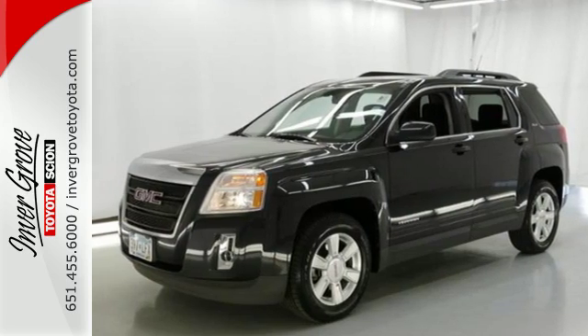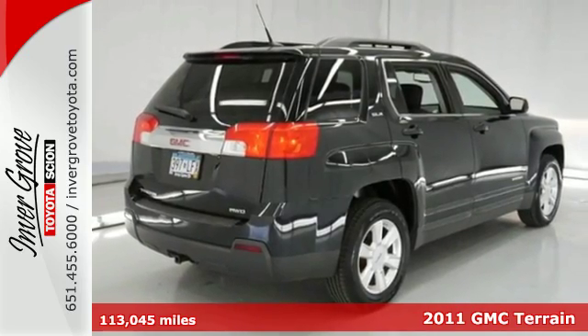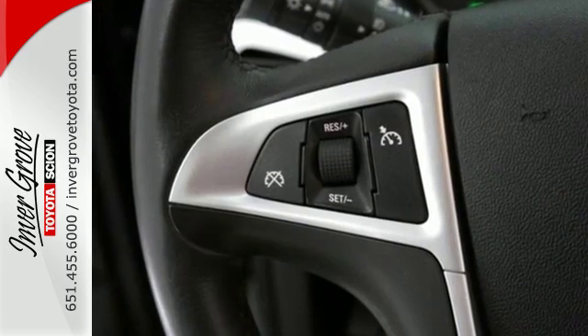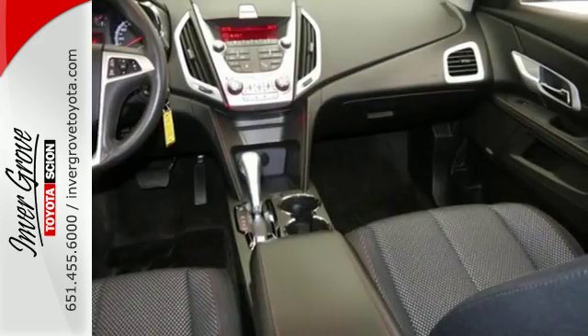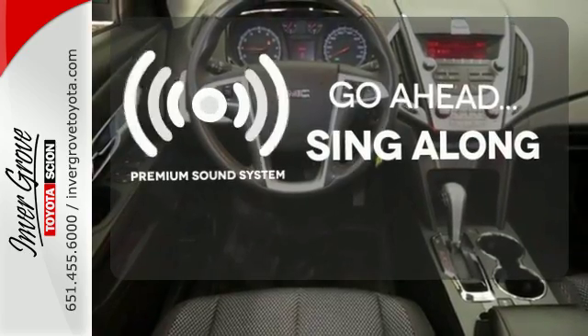It's a 2011 GMC Terrain. Sleek, stylish and silky smooth, it's packed with standard features including OnStar telecommunications, air conditioning, a six-speed shiftable automatic transmission, a tire pressure monitor, four-wheel anti-lock brakes, a post-collision safety system and alloy wheels. Your favorite music has never sounded better, thanks to the premium sound system.